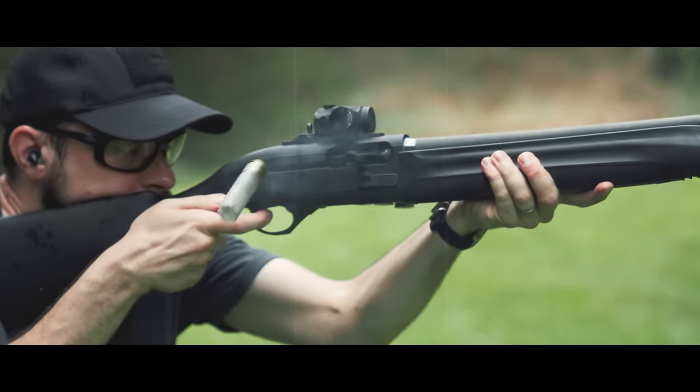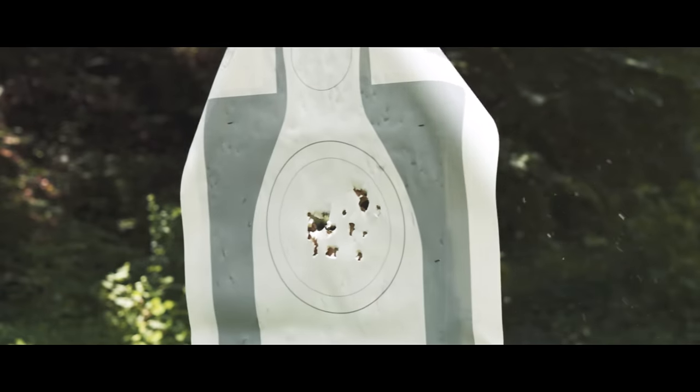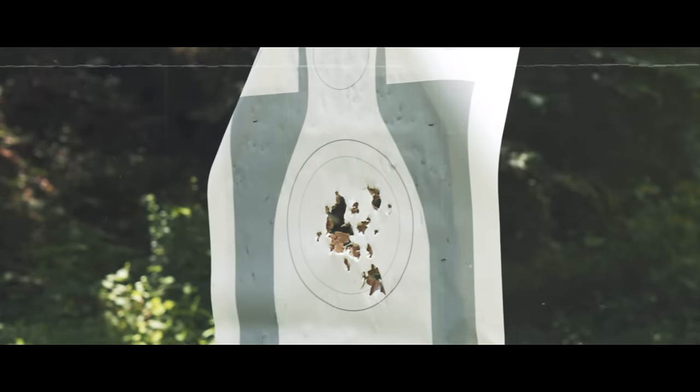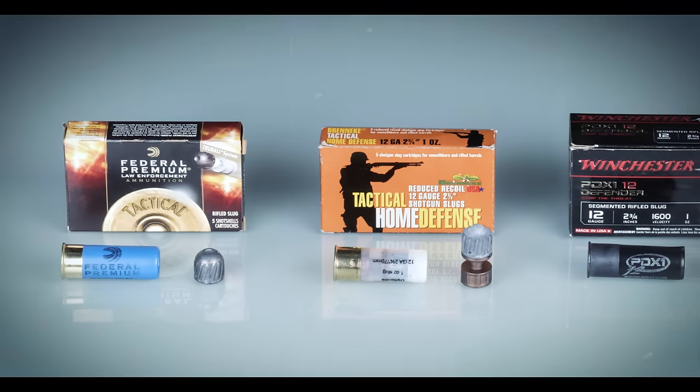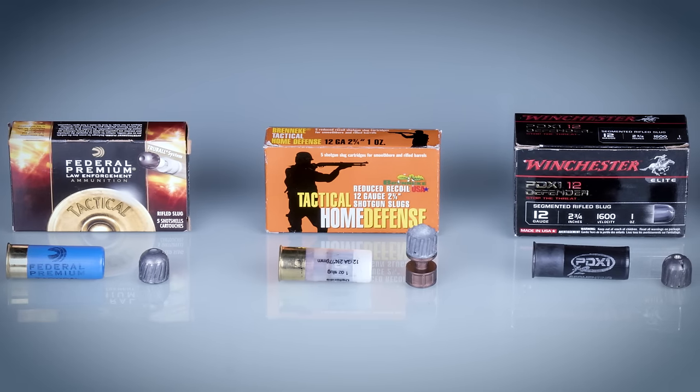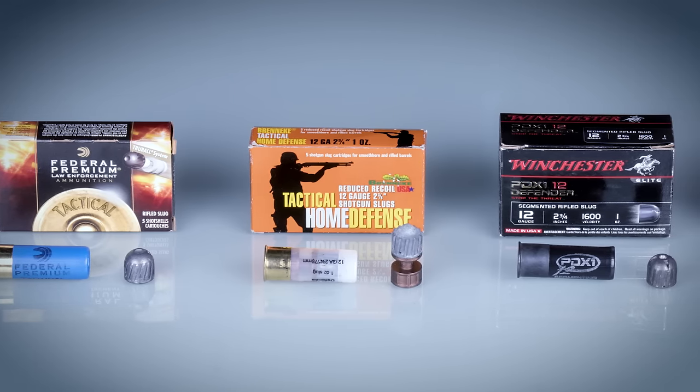For anyone interested in using a shotgun as part of their home defense plan, I typically recommend loading that shotgun with buckshot. A lot of people have asked about using slugs instead, or maybe keeping a couple of slugs handy on a side saddle to complement the buckshot. So today I'm going to take a look at the shotgun slug and whether it might have a place in the context of home defense.